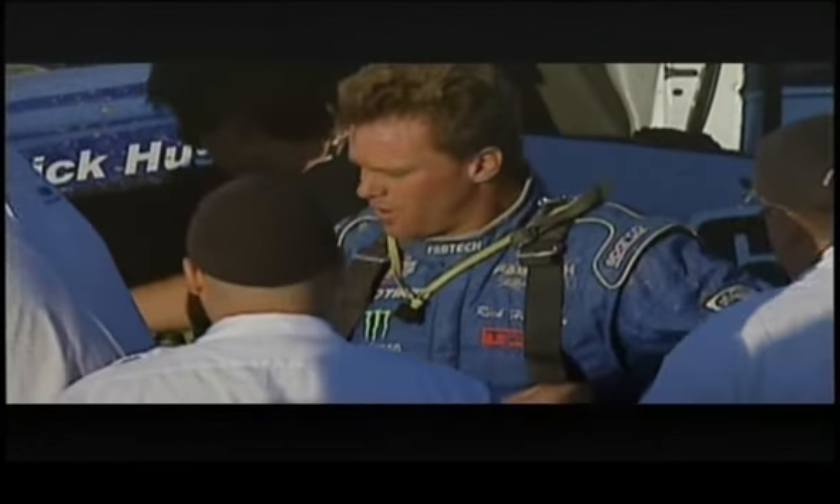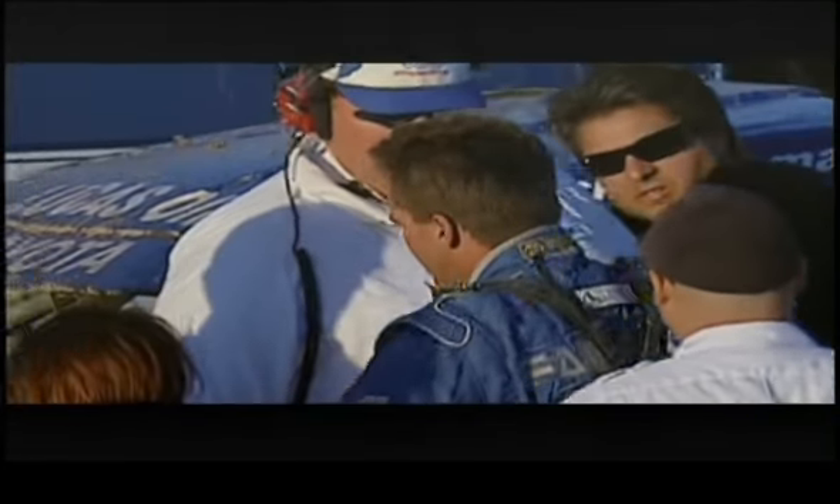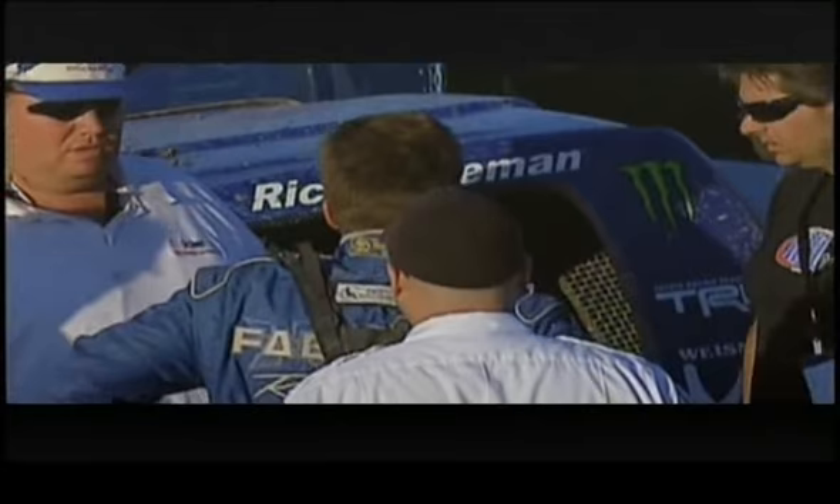And we talked about it — guys carrying speed through that section, some were just doubling through there, some were trying to skip across the tops. Rick Huseman is out and apparently okay.